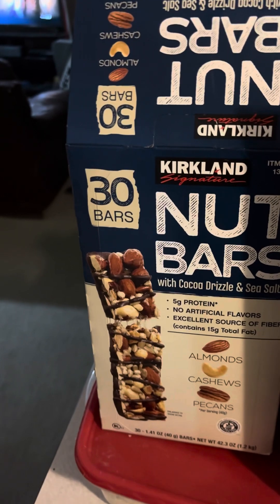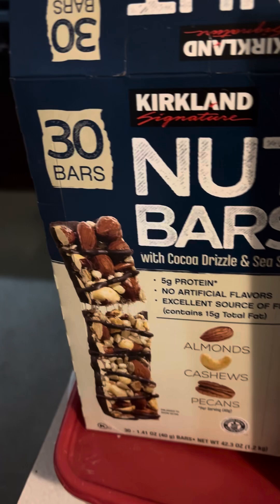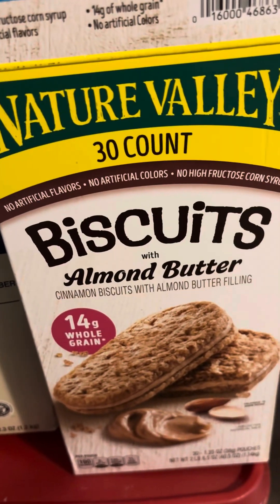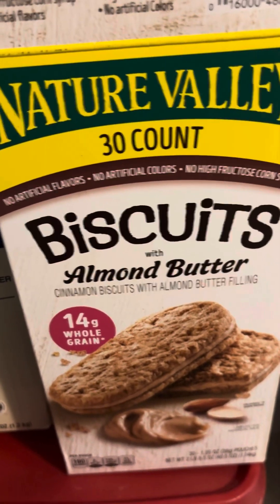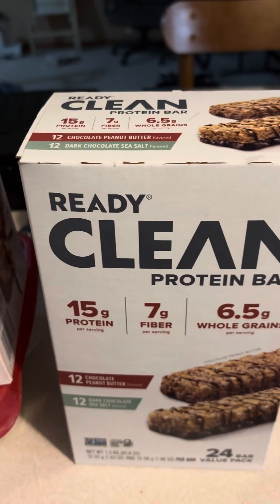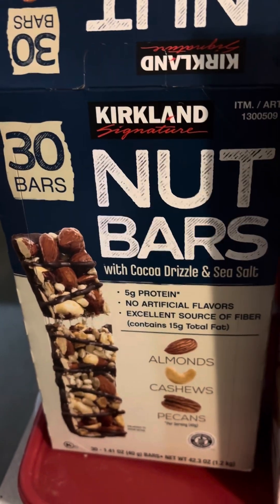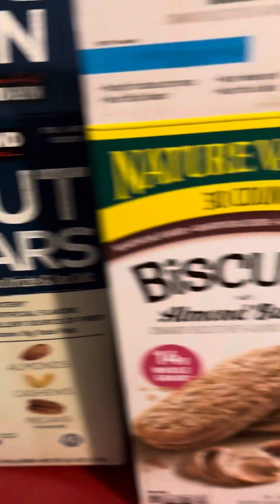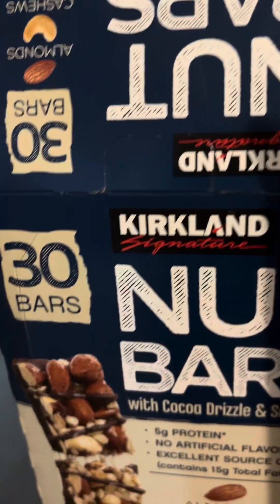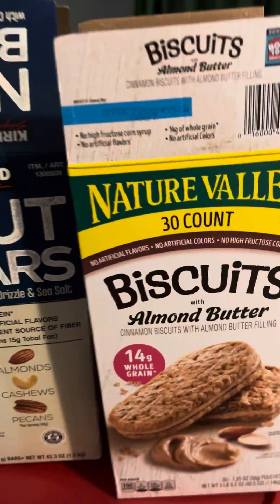There are actually three different things I find work really well as a combo: these Kirkland nut bars from Costco, Nature Valley almond butter biscuits also from Costco, and these protein bars, also Costco. You could order all of these online or find pretty good variants at Walmart or somewhere similar. The Kirkland thing is a Costco exclusive, but the Nature Valley you can find anywhere.